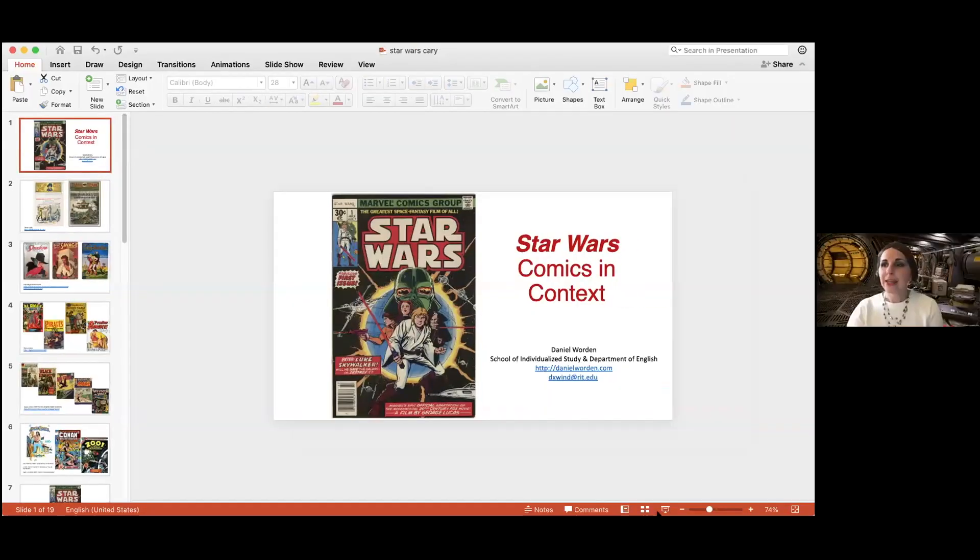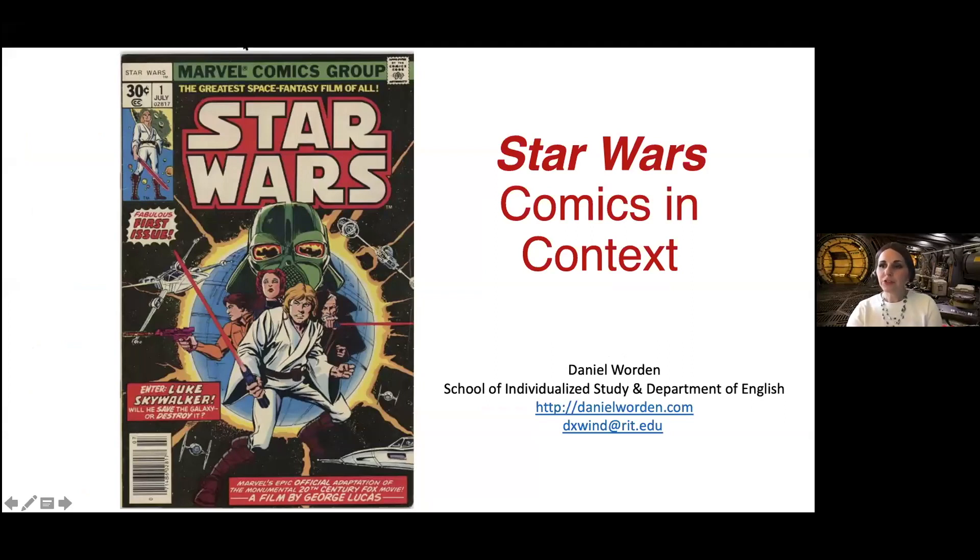Thank you so much, Svea. I know we'll have a chance to drill down into a few favorites when you scan them — there are some interesting Star Wars personages in there. Next up, I'd like to invite Professor Daniel Warden. He is an associate professor in the RIT School of Individualized Study and the Department of English. He focuses on the study and analysis of American culture, literature, art, film, television, and comics. Professor Warden teaches popular classes like Comics, Images, and Text in Popular Culture, and another called Making Comics. Daniel, please give us the backstory about the Star Wars comic series that started in 1977.